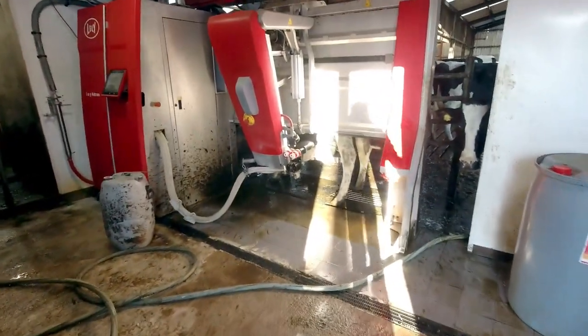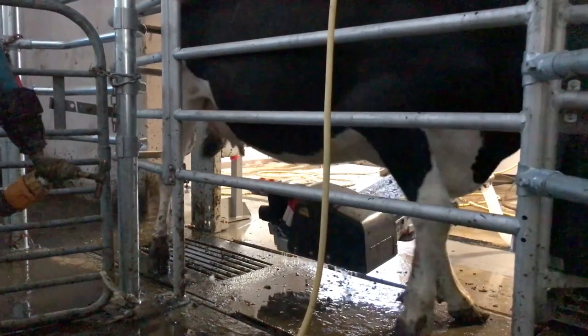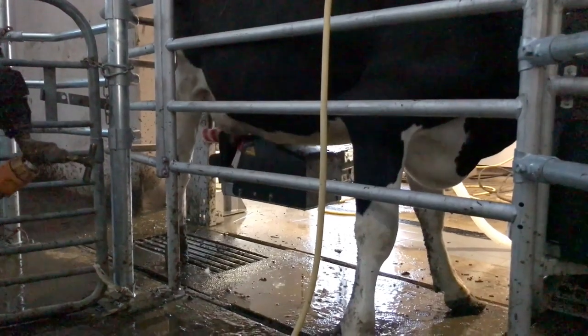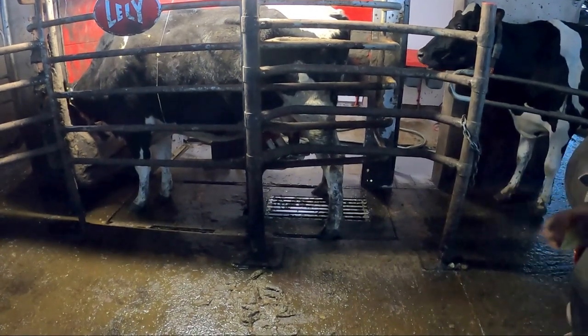There's a cow in getting milked right now. At the start the cows were reluctant to go in and it took a lot of time to get them going and ready. But now you can see the cows are completely relaxed.